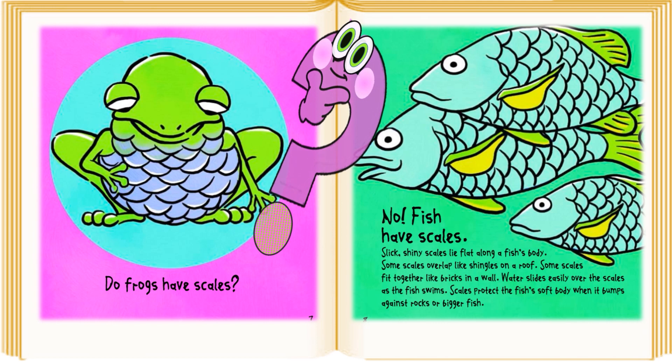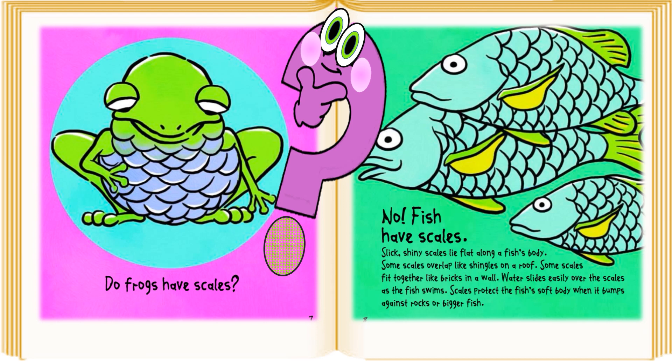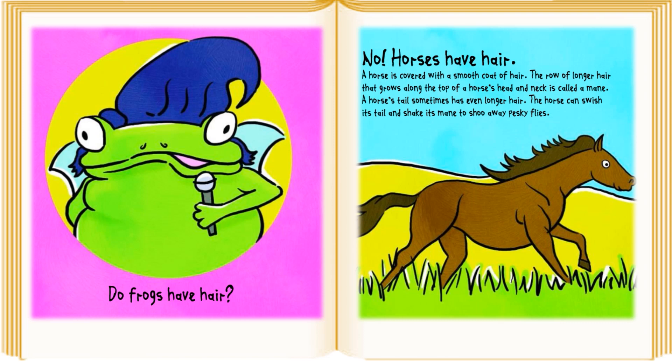Do frogs have scales? No, fish have scales. Slick, shiny scales lie flat along a fish's body. Some scales overlap like shingles on a roof. Some scales fit together like bricks in a wall. Water slides easily over the scales as the fish swims. Scales protect the fish's soft body when it bumps against rocks or bigger fish.